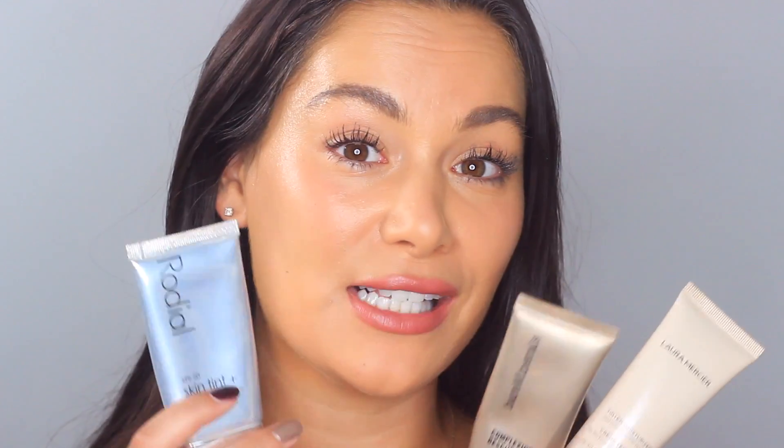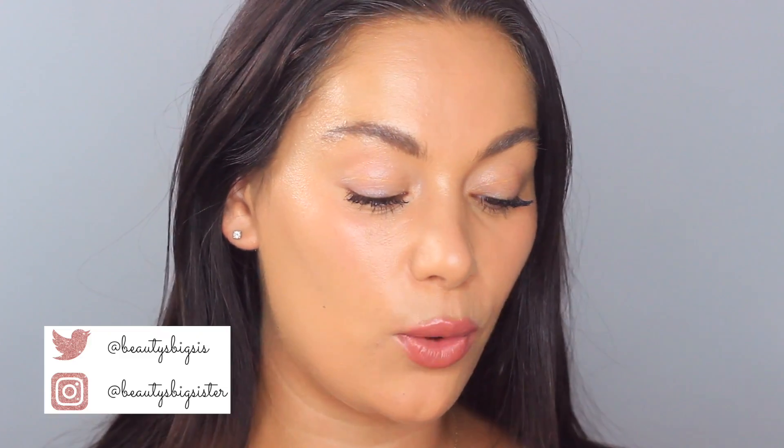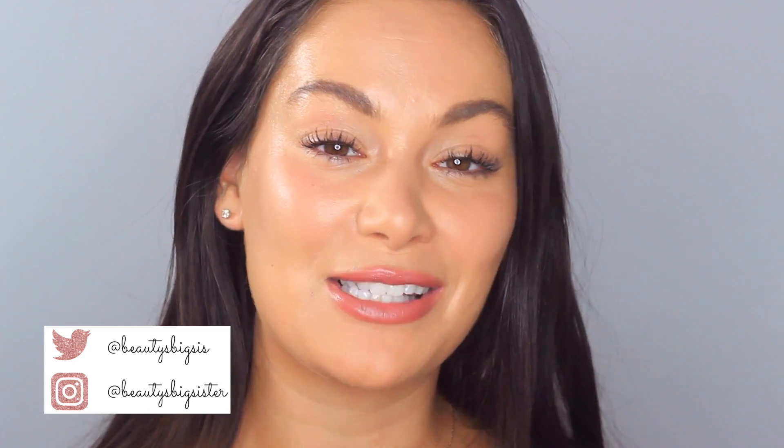That is the battle of the tinted moisturizers — three of my absolute holy grail favorites. As I said, these all play a part in my life and I use all of them for different occasions. Let me know what you think made my skin look best in this video, and if you have any other tinted moisturizers you love, drop them in the comments below. If you enjoyed this video, please like and subscribe. Thank you so much for watching, beauties — see you tomorrow!